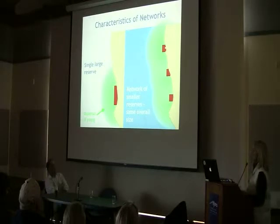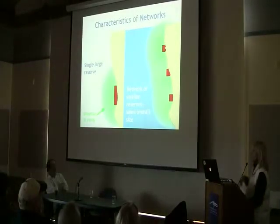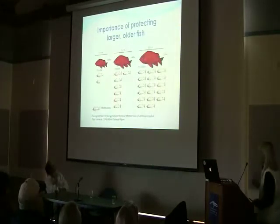This is also really important from a bet-hedging perspective. Think about what happens if you had an oil spill in one of those marine reserves. By putting these protected areas all along the California coast, if one reserve were taken out by an oil spill or a climate change event, you have built-in protection through the rest of the network.